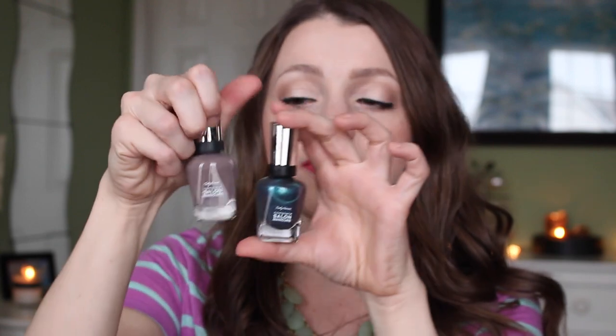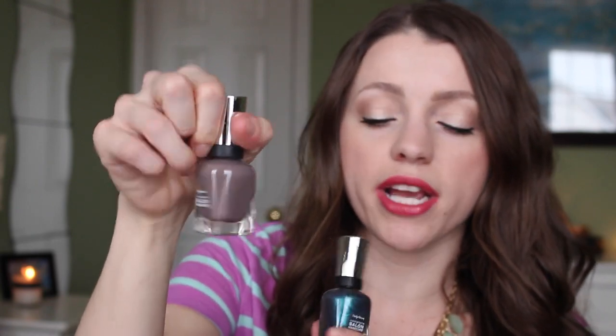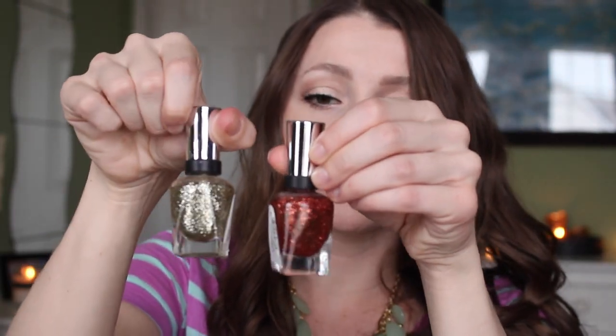I also have a lot of Sally Hansen Salon Manicure polishes. I genuinely love the formula and the brush — it's a bigger brush, which some people may not like. Favorites include Commander in Chic, Black and Blue, Guilty Party — one of my absolute favorites — and Temptation, a fun bright color I like on my toenails. They also have great glitters: Golden Rule and Copper Penny. One sweep and your nail is just covered in glitter — beautiful.